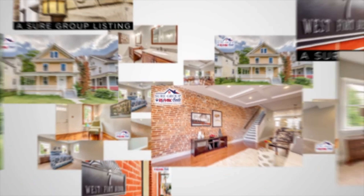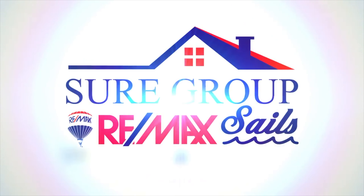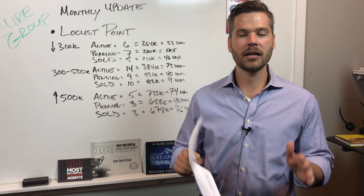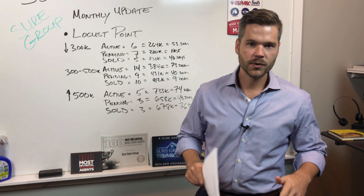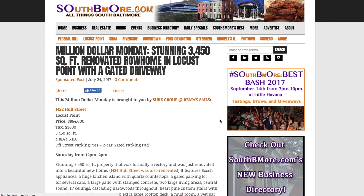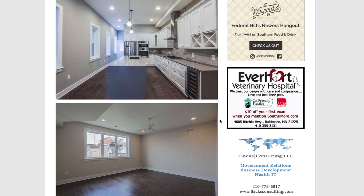Hello, this is Andrew Undam from the Shure Group at Remax Sales. We're reporting live for Southbmore.com on a monthly market update, and today we're talking about Locust Point. We're big fans of Southbmore.com, and you've probably seen some of our listings on Million Dollar Monday. We think it's really important to bring you relevant, hyperlocal, specific information on the communities in South Baltimore.